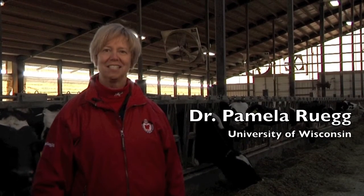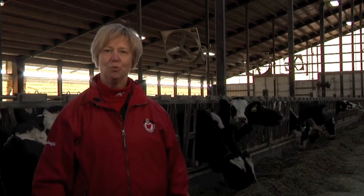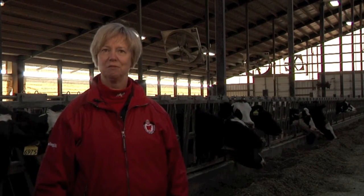Hello, I'm Dr. Pamela Rueg, Extension Milk Quality Veterinarian for the University of Wisconsin-Madison.